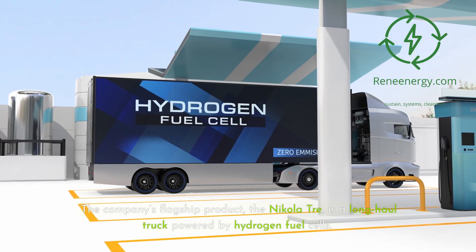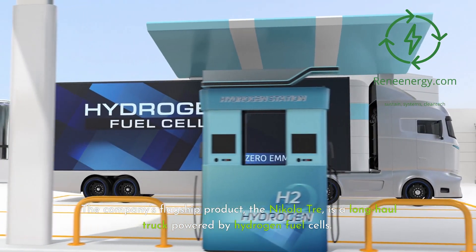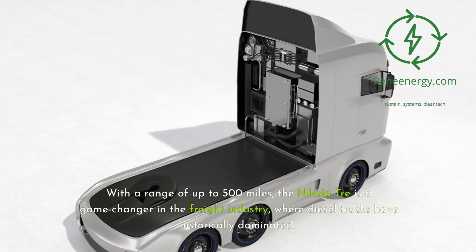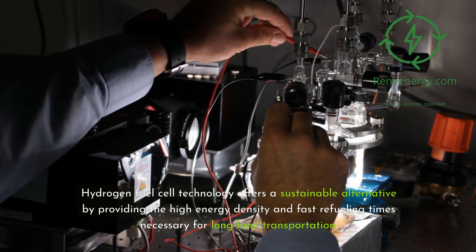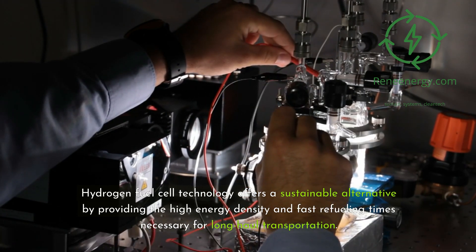The company's flagship product, the Nikola Tre, is a long-haul truck powered by hydrogen fuel cells. With a range of up to 500 miles, the Nikola Tre is a game-changer in the freight industry, where diesel trucks have historically dominated. Hydrogen fuel cell technology offers a sustainable alternative by providing the high energy density and fast refueling times necessary for long-haul transportation.